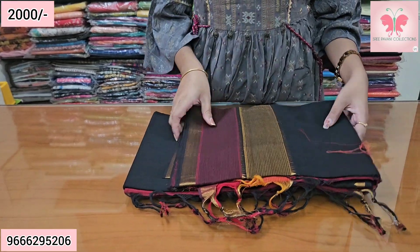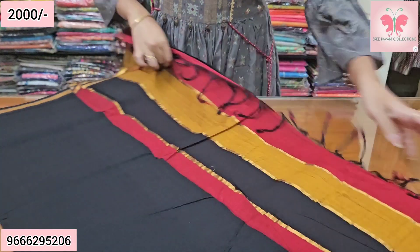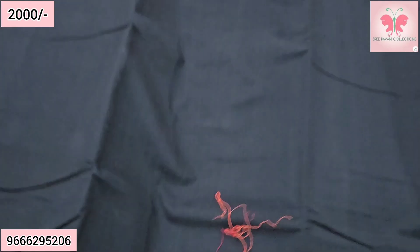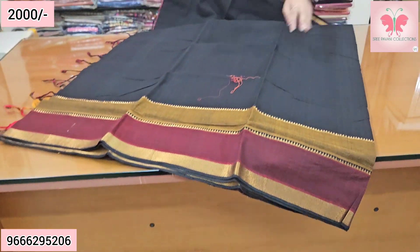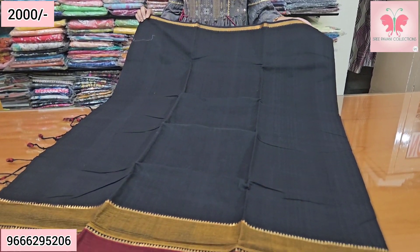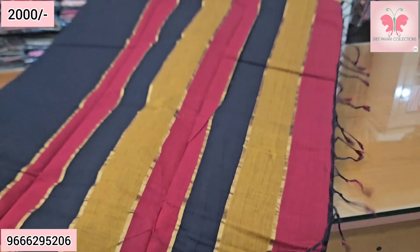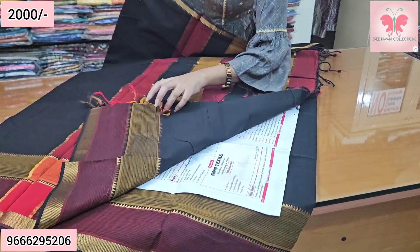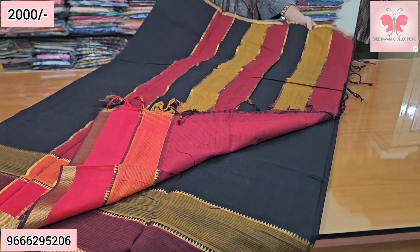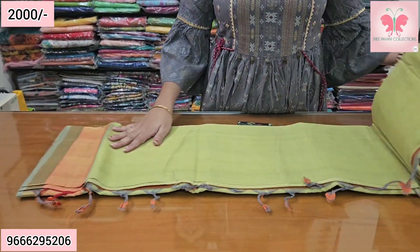Next saree — this is black. The border is maroon and mustard. This is a long saree with fine Nizam border, double border. The blouse is a contrast red colored blouse. Saree price ₹2000, free shipping.